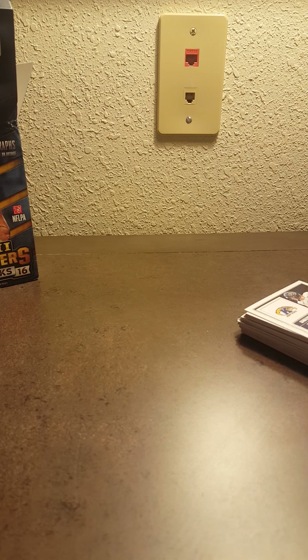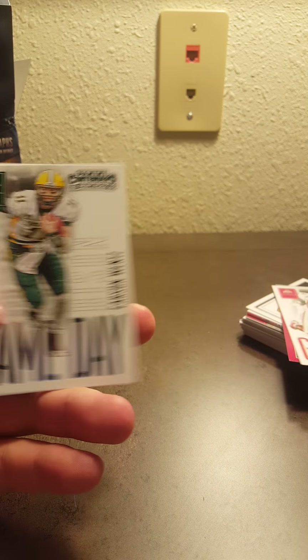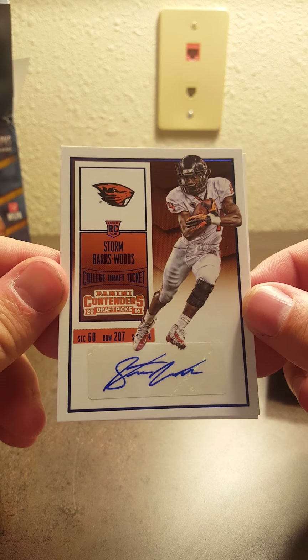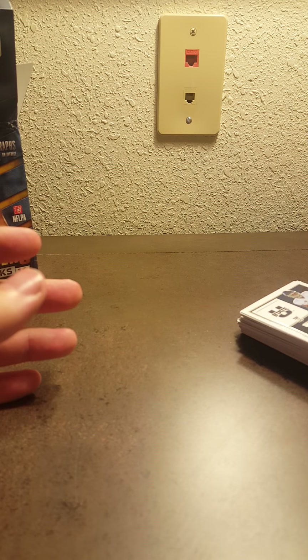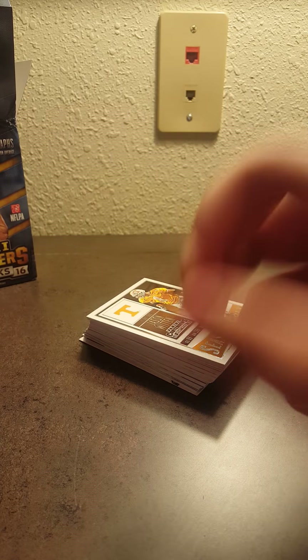So that was that box break. I'll do a quick recap of what I got: Joey Bosa rookie, Ezekiel Elliott rookie, Carson Wentz, and another Ezekiel Elliott. My two autos were Hunter Sharp and the Blue Storm Bars Woods. If you guys are interested in any of that, let me know. I'm looking forward to watching the rest of y'all's videos. Take care, hope everyone's having a good one, and good luck with your box break, TTMs, all that good stuff. Take it easy guys — peace.